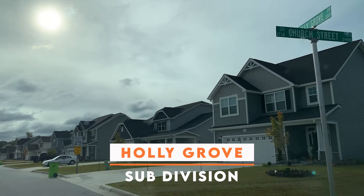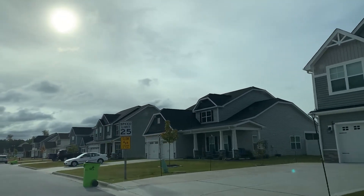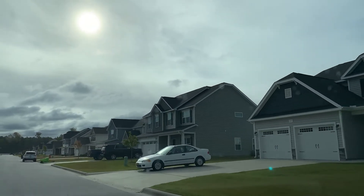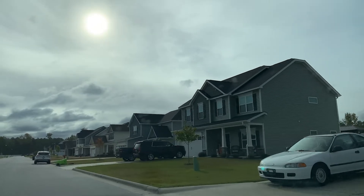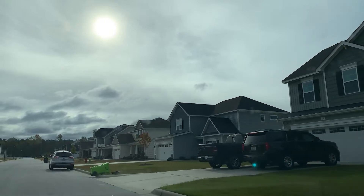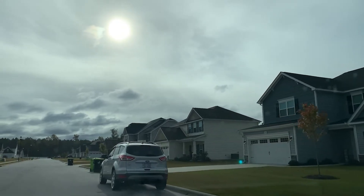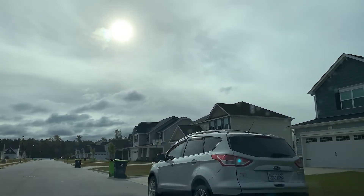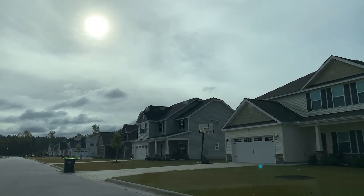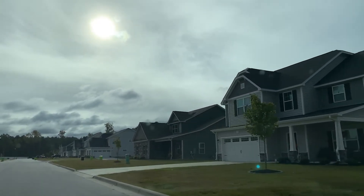Here we are in the Hollygrove subdivision and we're just going to take you a quick tour because these are new constructions, all built in 2020, 2021, 2022, and 2023 because there are still some coming. It is in Winterville, North Carolina, going towards Aiden, but we are still technically in Winterville. We wanted to give you a look at what the streets look like. When you want to call us about any of these homes, you'll have seen our driving tour. We're happy to talk to you about Cabin on Cave, which is the builder of this community.